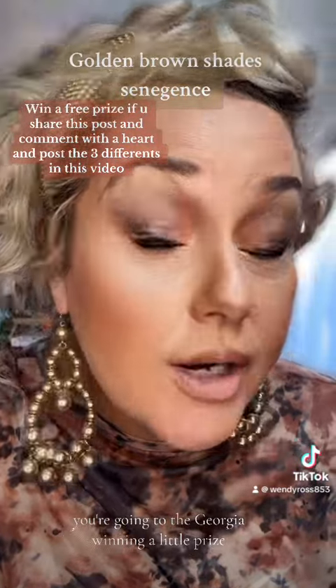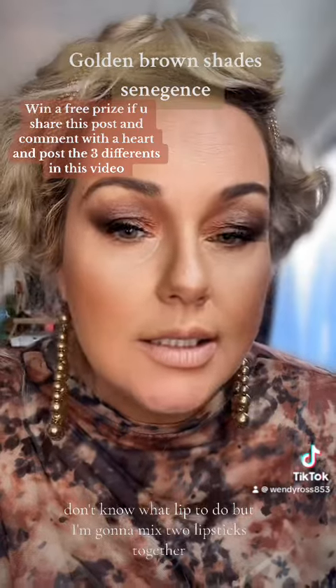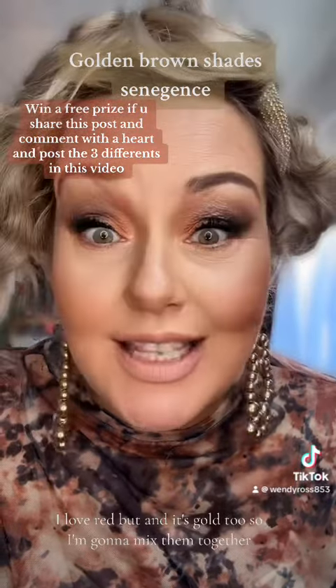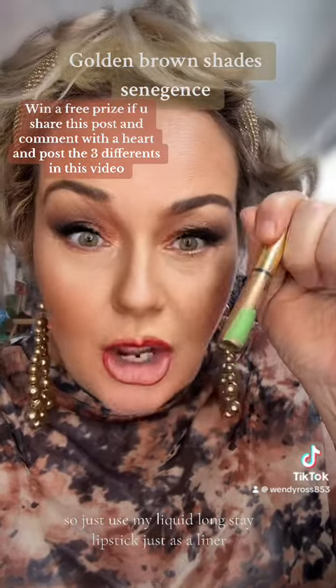So now I'm going to jump in with my French Roast Cream Eyeshadow — just mixed a couple of cream eyeshadows together. I don't know what lip to do but I'm going to mix two lipsticks together. I love red, and it's gold too, so I'm going to mix them. I've used my liquid long-stay lipstick just as a liner, then in the middle I'm using my Goldie eyeshadow.